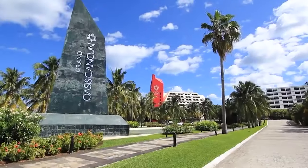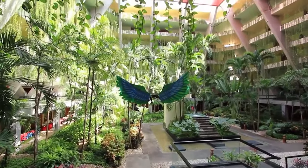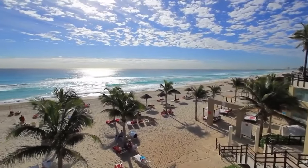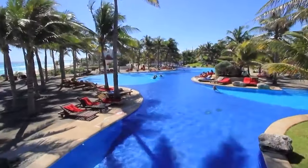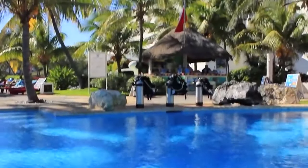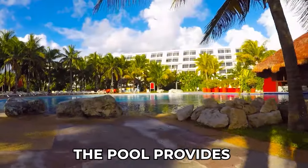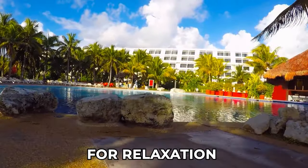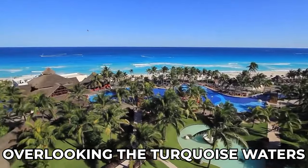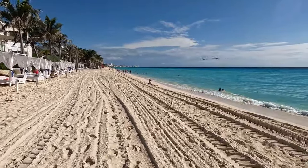The Grand Oasis is a sprawling resort that offers a wealth of leisure facilities designed to cater to guests of all ages and interests. One of the highlights of the resort is its impressive quarter-mile swimming pool with a stunning ocean view. Whether guests want to take a refreshing dip, swim laps, or simply lounge by the water's edge, the pool provides the perfect setting for relaxation and recreation. Surrounded by lush greenery and overlooking the turquoise waters of the Caribbean, it's a picturesque spot to unwind and enjoy the sun.